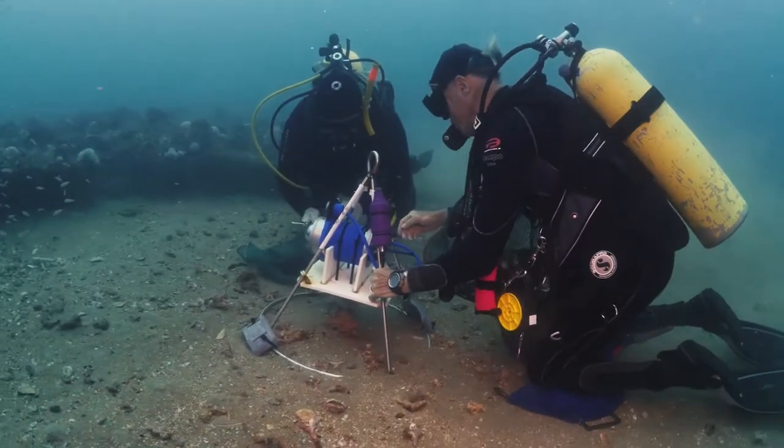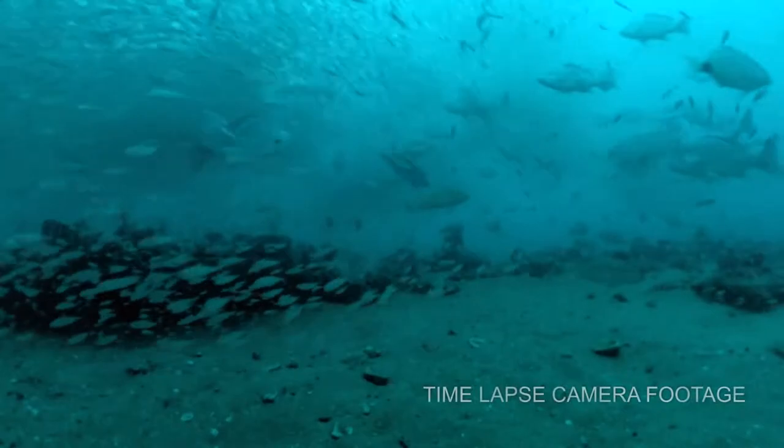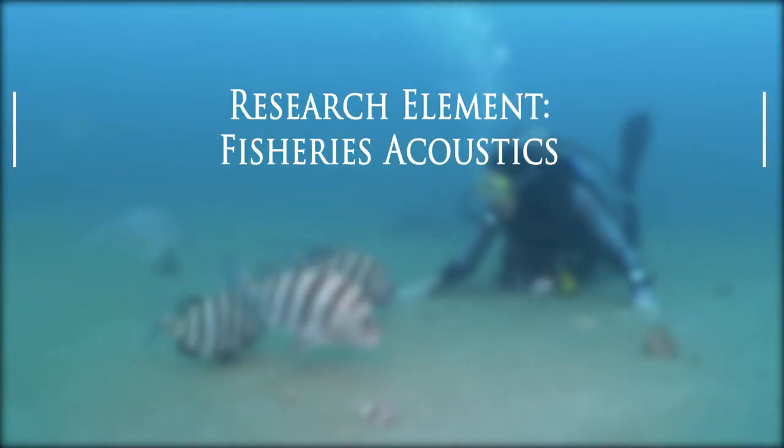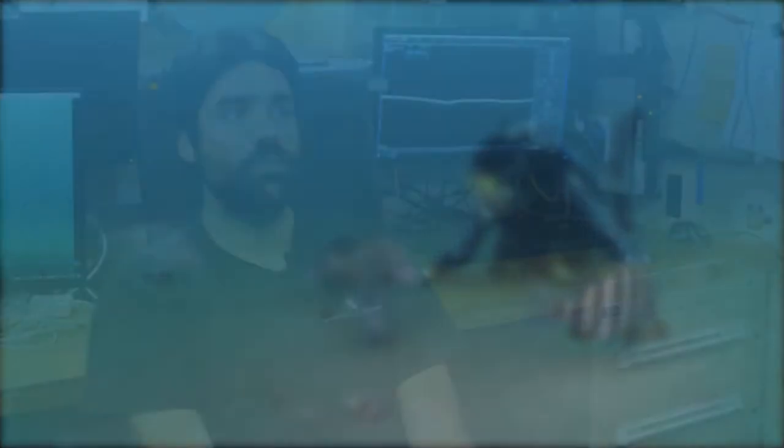The time-lapse camera allows us to look at the abundance and behavior of animals over 24 hours. Using fisheries acoustics, we are able to characterize the distribution of predators and prey over different habitats and throughout the 24 hours.